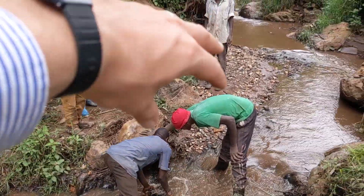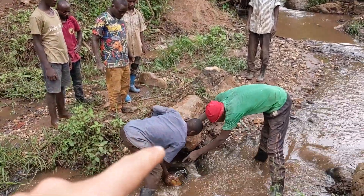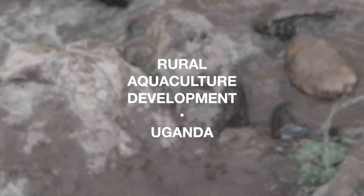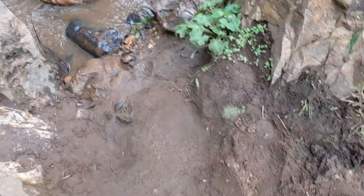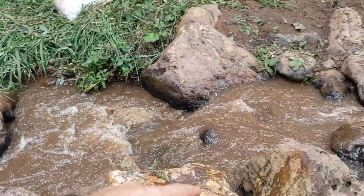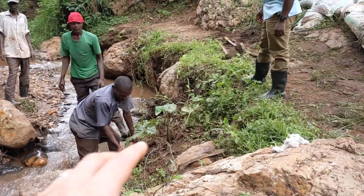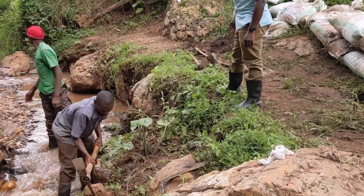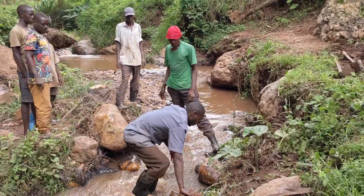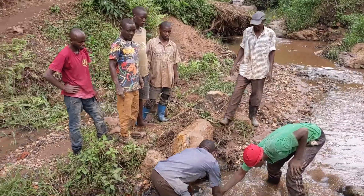We're going to clear out this bit here where the guys are standing. There are quite a few big rocks and we do need some down here because we're not going to be able to put sacks. We could put some sacks here but over here we can't, so rocks will be our friend in that sense. We're going to put as many rocks as we can along there just to add strength to the whole thing. Shifting those rocks is not easy, but I'm going to try.